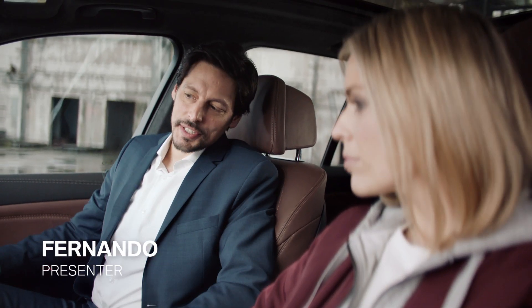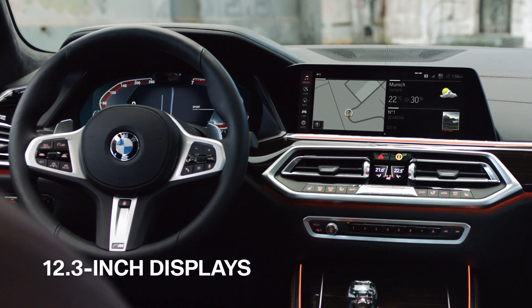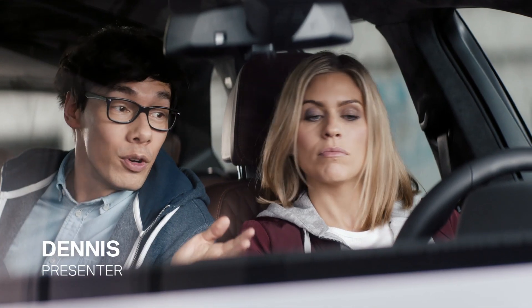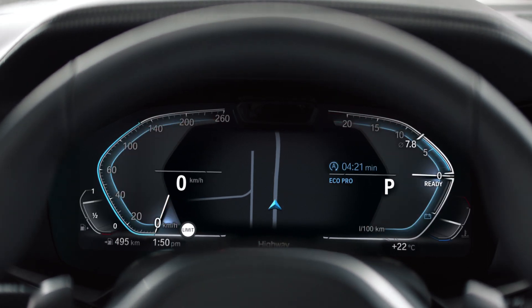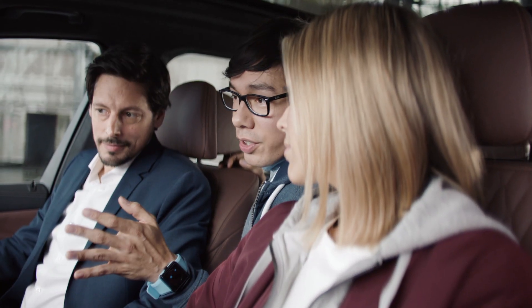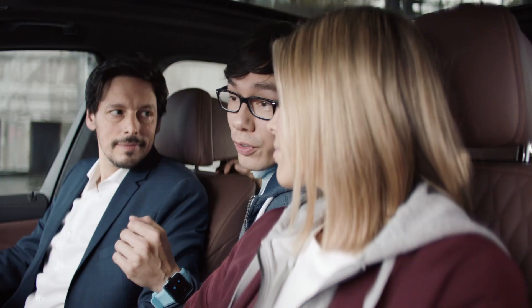Dennis, any intel on these screens you'd like to share? That is a new take on the instrument cluster, featuring two large crisp displays, putting your individually selected information right where you need it — like the different driving modes: Comfort, EcoPro, Sport. At the same time, the center display's intuitive functionality gives you instant access to all digital features and functions.